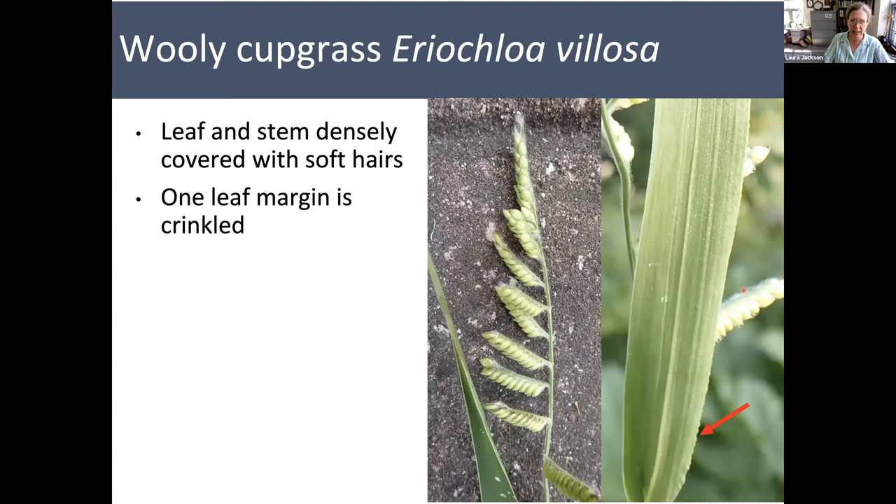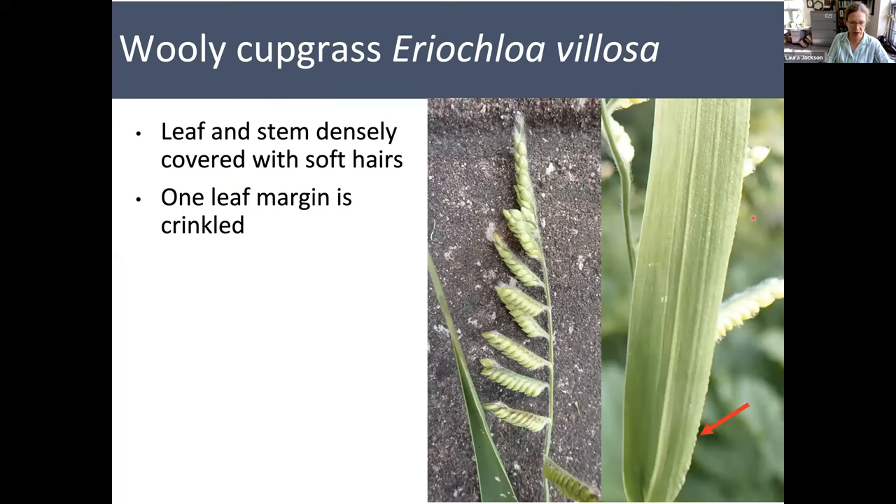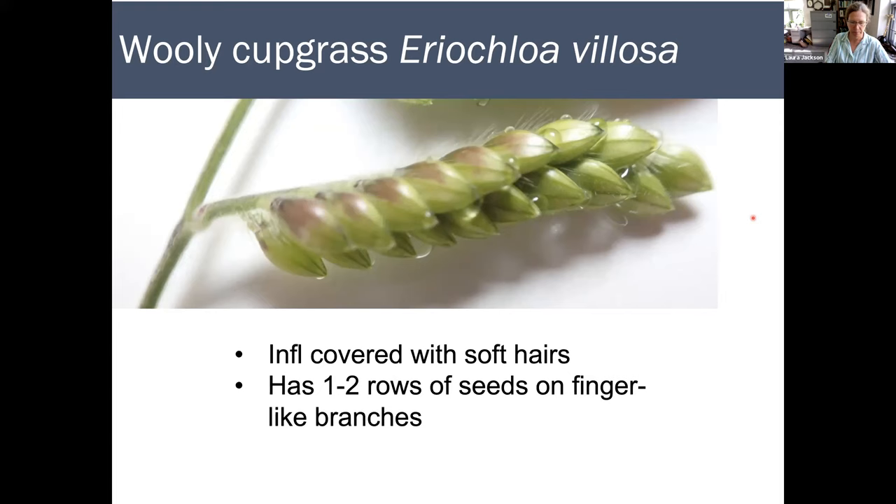Woolly cupgrass is Eriochloa villosa. This popped up in my backyard this year — it's a really cool species. The leaf and stem are densely covered with soft hairs, and curiously, one of the leaf margins is usually crinkled — a neat feature you can see even when it's not flowering. The inflorescence is covered with soft hairs too, and has one or two rows of seeds on finger-like branches that tend to all go in the same direction. They're also sort of plump little spikelets.